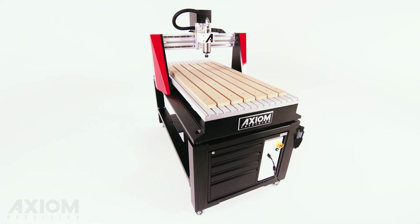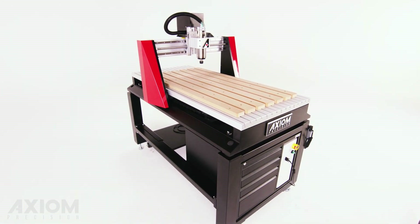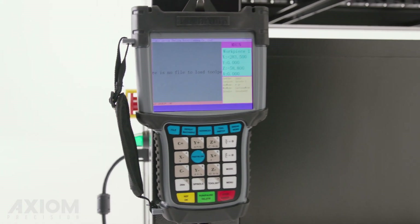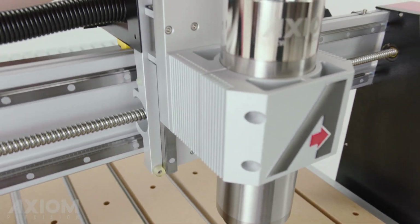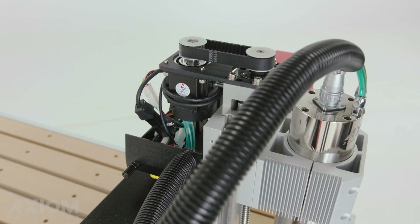If accuracy and repeatability are critical to your success, the Elite Series is the right tool for the job. Our top-of-the-line Axiom Elite Series offers best-in-class performance. It utilizes the most advanced servo technology available on the market today.